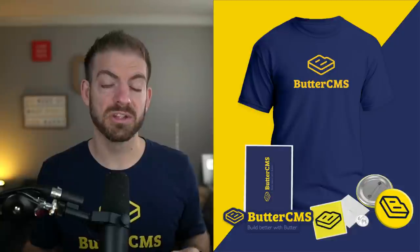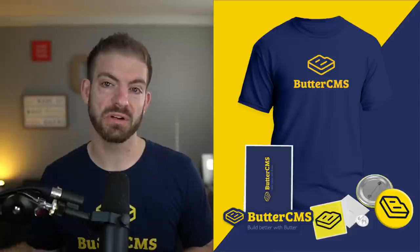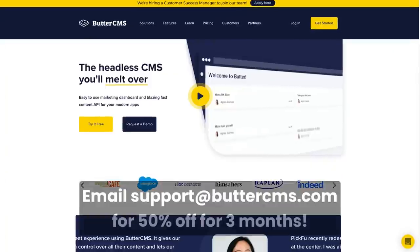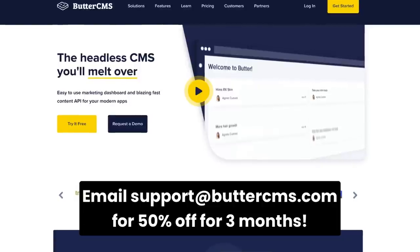That means no having to wait on development teams to ship new features or updates. Now, Butter is giving away 50 free swag packs, which includes this t-shirt. To be eligible, follow along with the video, go through the process on your own Butter CMS account, and deploy the starter Next.js application to Vercel. Once deployed, send a tweet tagging myself James Q. Quick and Butter CMS, use the hashtag buildwithbutter, and include a link to your deployed website. As an extra bonus, email support at Butter CMS, tell them James Q. Quick sent you, and you'll get 50% off for three months.